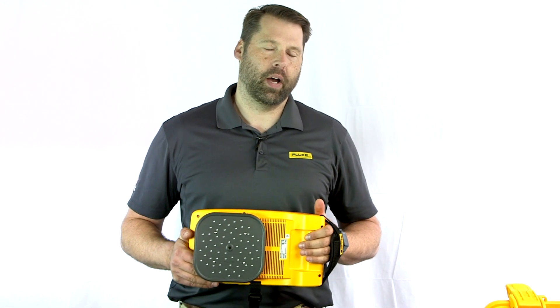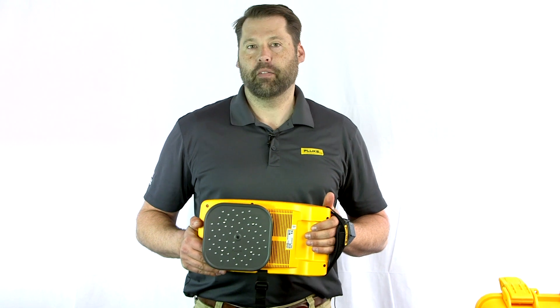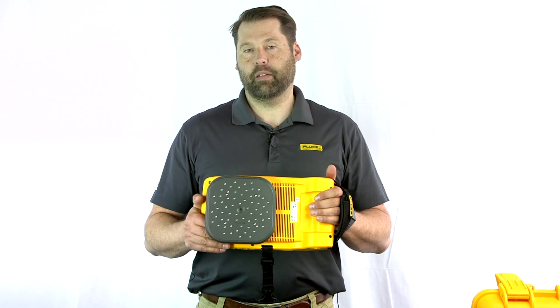Hey everybody, how are you doing today? My name is Adam Weiser. I'm with the Fluke Corporation — I'm a sales engineer for the New England area. I'm here today at Photronic Corporation.